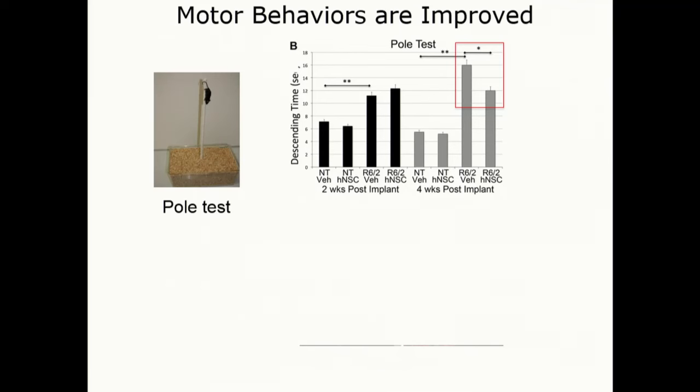A number of other motor behaviors are improved — showing here is the pole test, where mice scamper down a pole very quickly, but an HD mouse has an impaired ability to do that. They kind of start sliding down slowly and take a longer period of time. This is an R6/2 vehicle-treated mouse, and following transplantation with the BioTime cells, they have a reduced time to go down the pole.